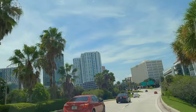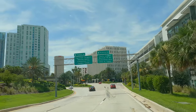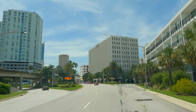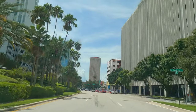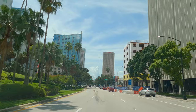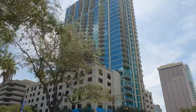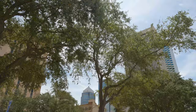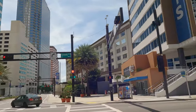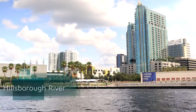Downtown Tampa is a rather small area but it's very pleasing to the eye. Today is Sunday morning and the streets are almost empty. Some palm and other types of trees decorate the sidewalks and sometimes even the rooftops. The skyline has just a few tall buildings but they are modern and well maintained.